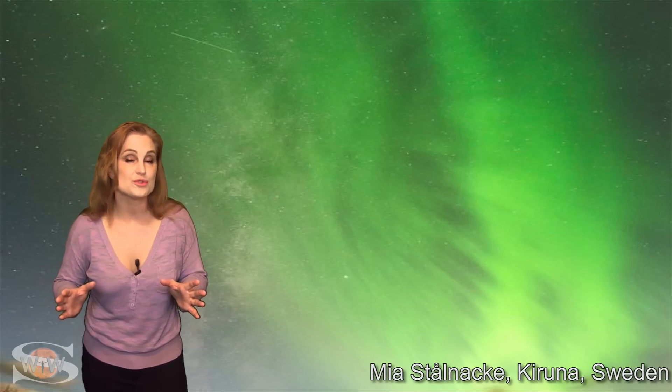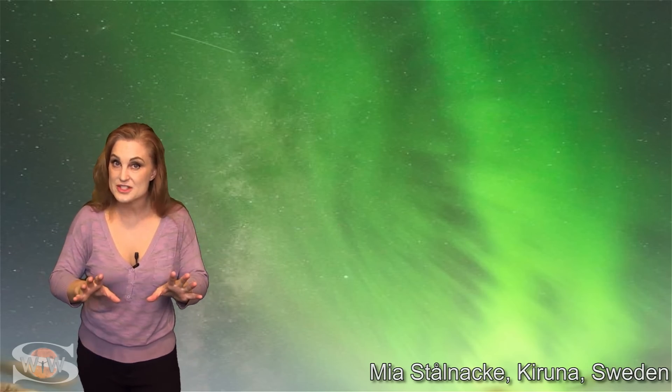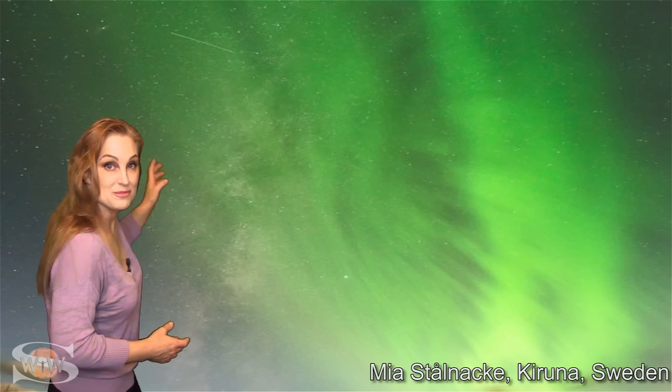The last couple of solar storms we've had have brought some gorgeous aurora over many parts of the world. In my previous forecast, I mentioned that I wasn't able to show all of the aurora photos and promised to show more now. Some of these shots are actually from the last time that big coronal hole — the one we're about to get fast wind from — rotated in through the Earth's strike zone. Hopefully this will get you aurora photographers all excited and ready, because you might get some more shots like this one from Sweden.